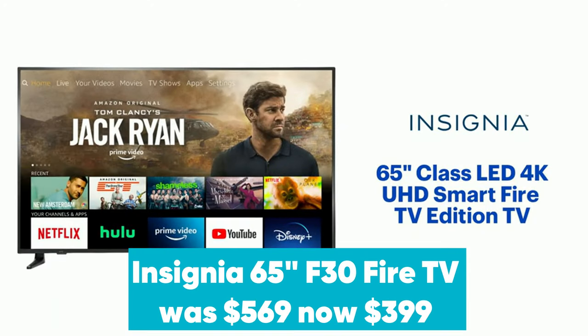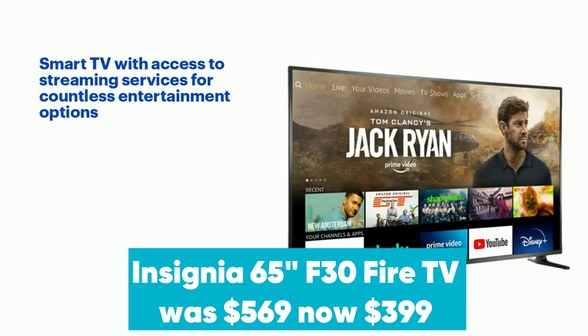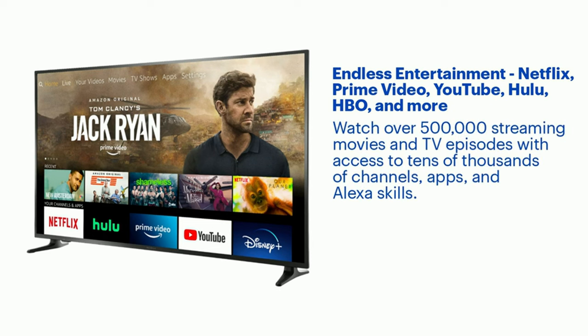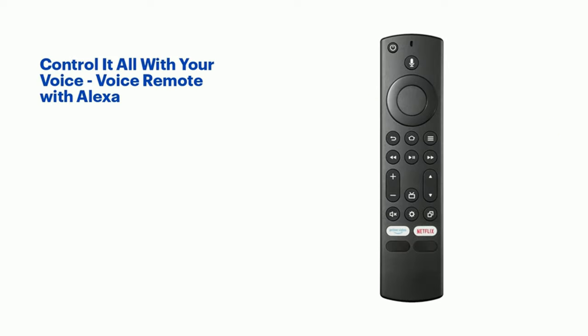Insignia 65-inch F30 Fire TV was $569, now $399 at Amazon. The Insignia F30 is one of the cheapest big screen 4K TVs you can get right now, and the entire range has been reduced in Amazon's early Prime Day sales. Even with its budget price, this TV still features HDR10 support, DTS Studio sound, and it comes with an Alexa-enabled voice remote which lets you control your favorite streaming services with the sound of your voice.